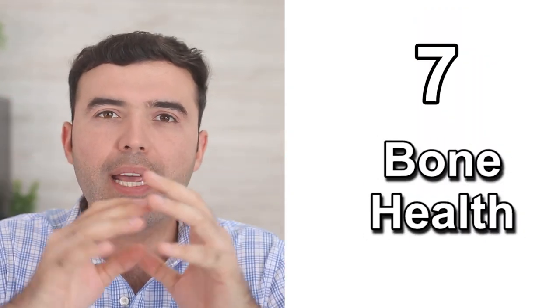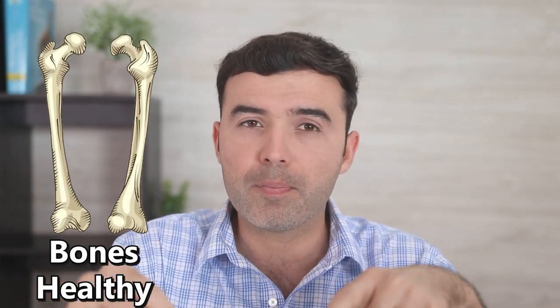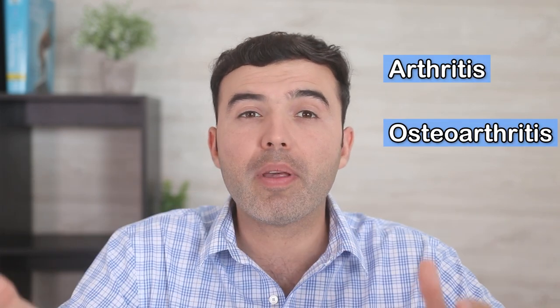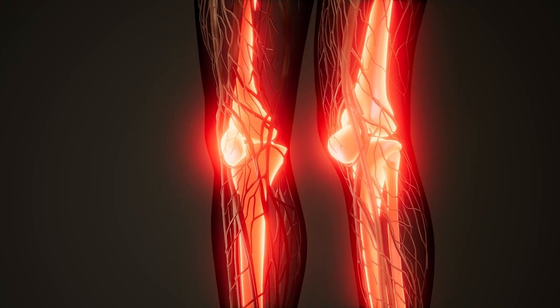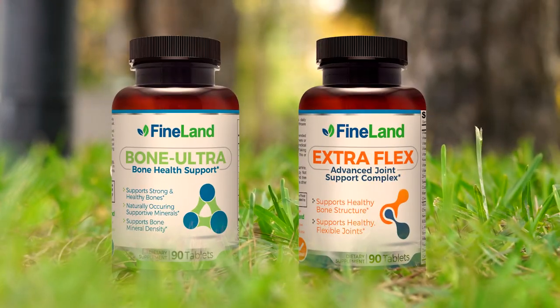Number seven: bone health. Moringa also contains calcium and phosphorus, which help keep your bones healthy and strong. It also contains anti-inflammatory properties that can help treat conditions such as arthritis, osteoarthritis, and may help heal damaged bone. Sometimes we forget that bones are living organs, and they can suffer if you do not take care of them. If you need something natural for bone health, osteoporosis, osteoarthritis, or osteopenia, look for Bone Ultra and Extra Flex from Fineland at drlandivar.com.